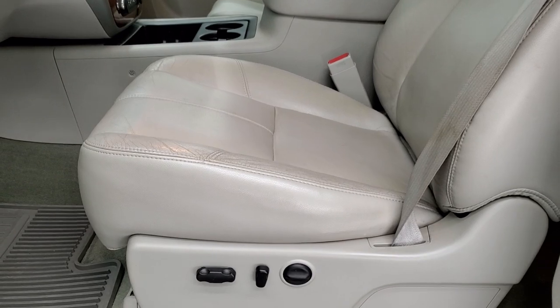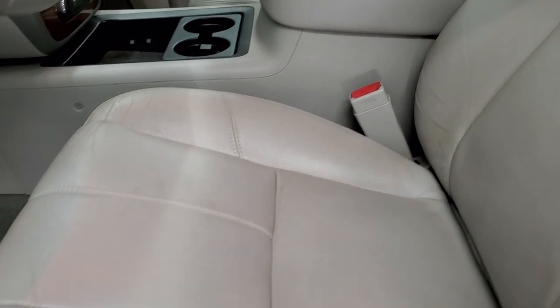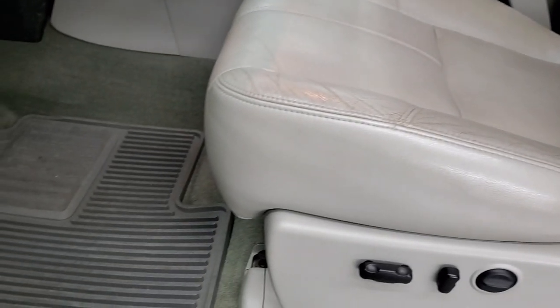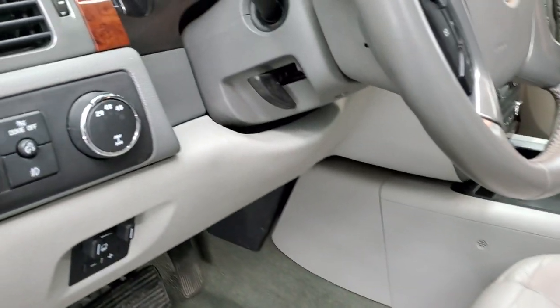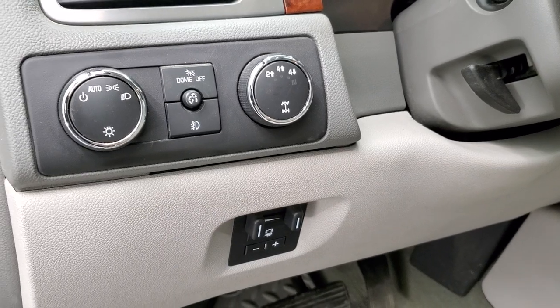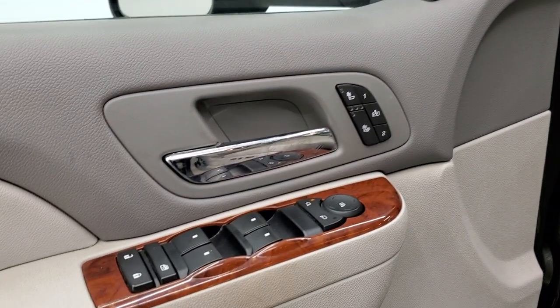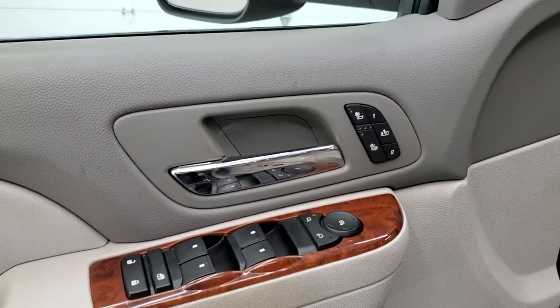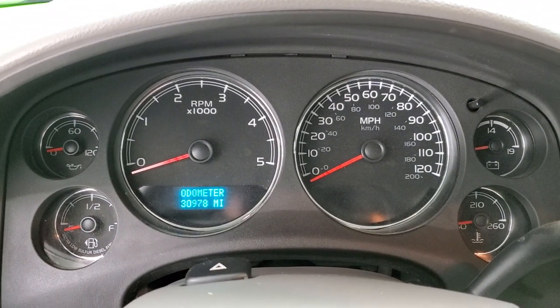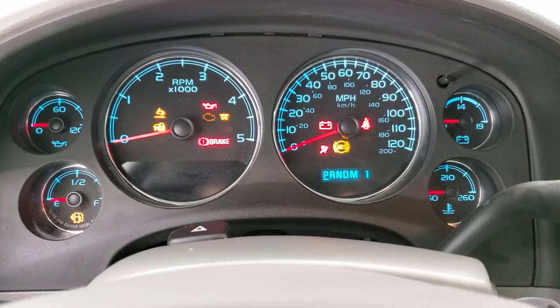Inside, the LTZ package gives you the gray leather interior. There are no rips and no tears on the seats — they are in really nice shape. Both front seats are heated. You get factory all-weather floor mats, a factory brake controller, four-wheel drive, auto headlamps, power windows, power locks, power mirrors, and a memory driver seat.